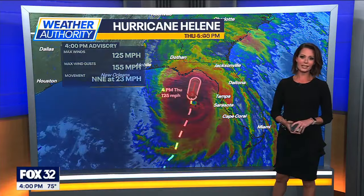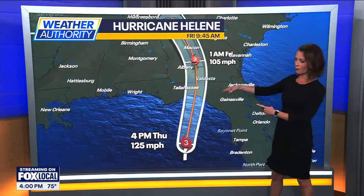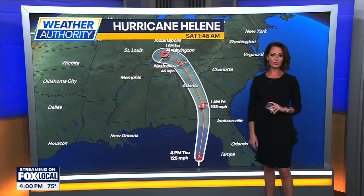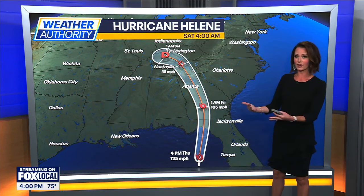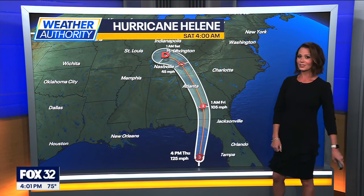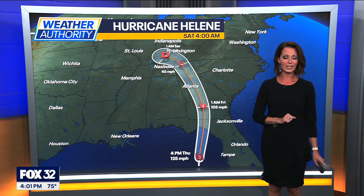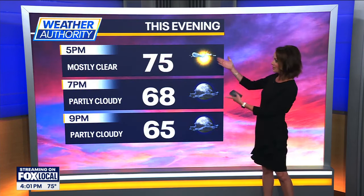This is a Category 3, but it could potentially become a Category 4 before making landfall in the Big Bend region of Florida. As it moves to the north through Georgia, this is still going to be a Category 2, so it's going to take a while for it to lose some steam. This is going to be the fourth landfall across the United States mainland this hurricane season, and there's only been five other years on record that we've had four-plus landfalls in a single season. So this is significant.